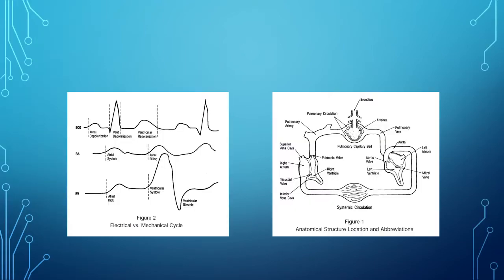Bear with me, I'm going to be going through both — I'm using two computers, dealing with the technology. So, advanced hemodynamics. Now we're going to apply these principles.